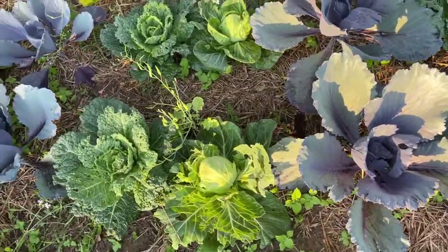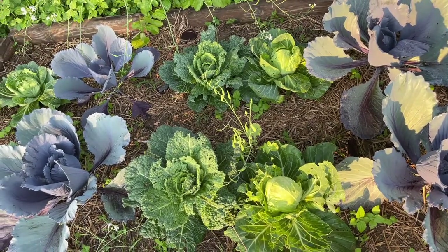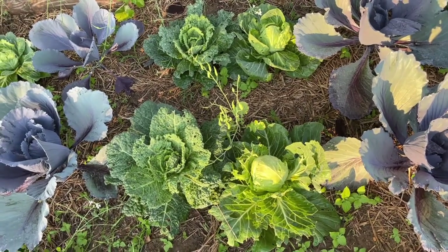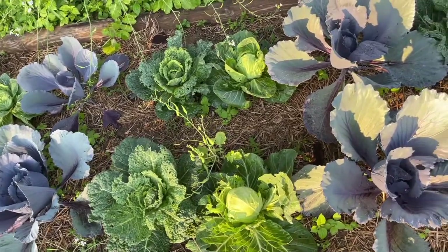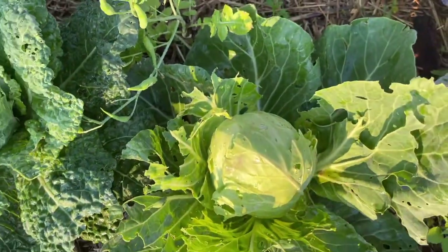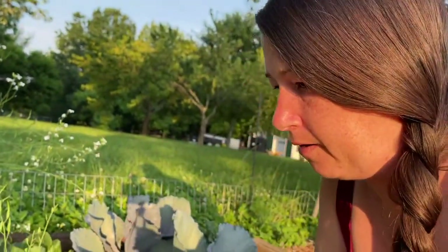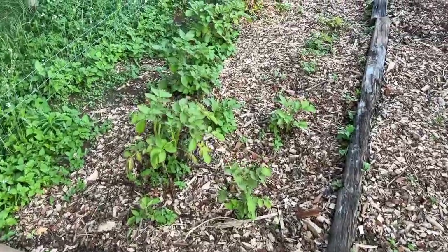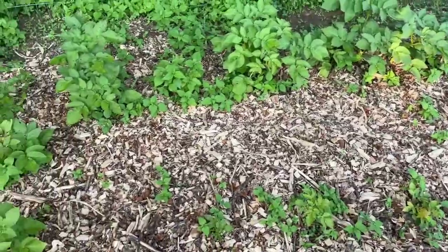My cabbage patch — you would not believe the amount of caterpillar eggs that were on these. I just sprayed them with a hose really hard and I hope I got them all off. I really need to put netting over these if I'm going to grow them in the fall. But look — it's like a head of cabbage! This is very exciting, although I wonder when I cut into it if it's just going to be a bunch of caterpillars inside.